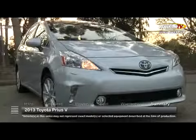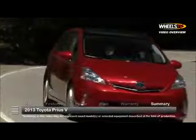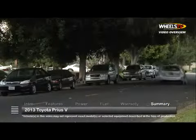Sometimes bigger is better. Toyota proves this with the 2013 Toyota Prius V, fulfilling the needs of families interested in a wagon with hybrid fuel economy.